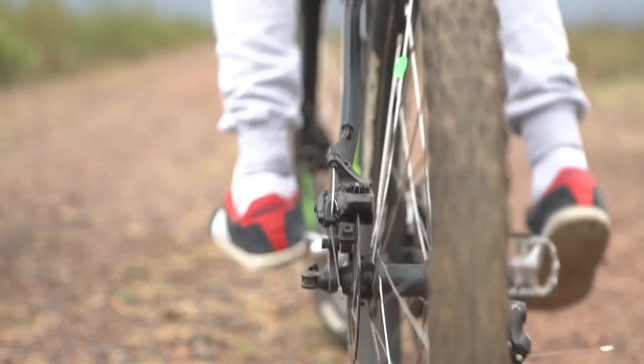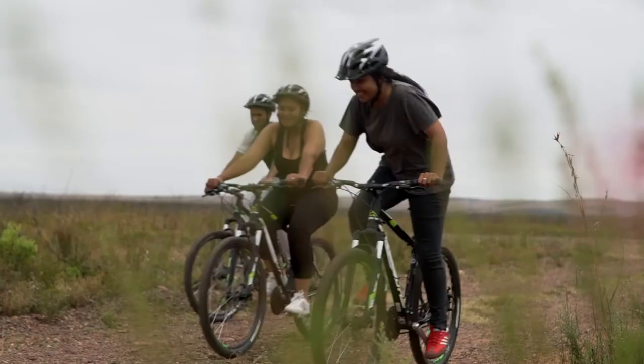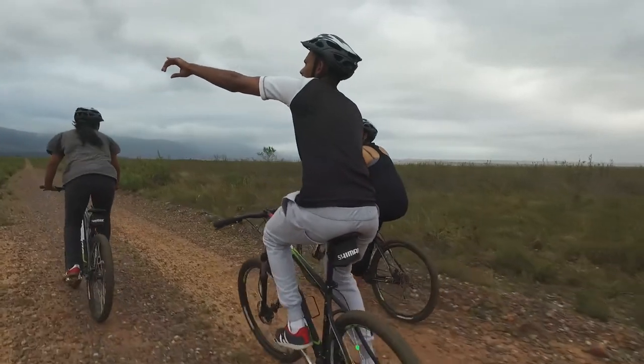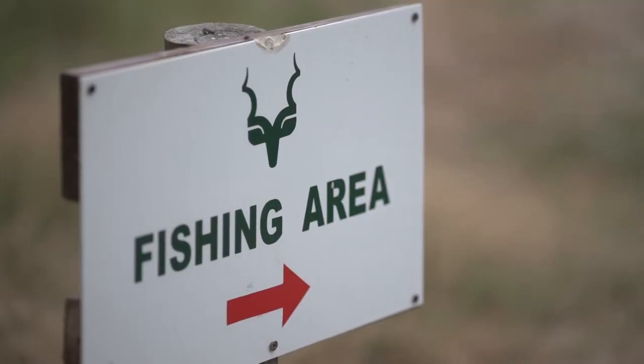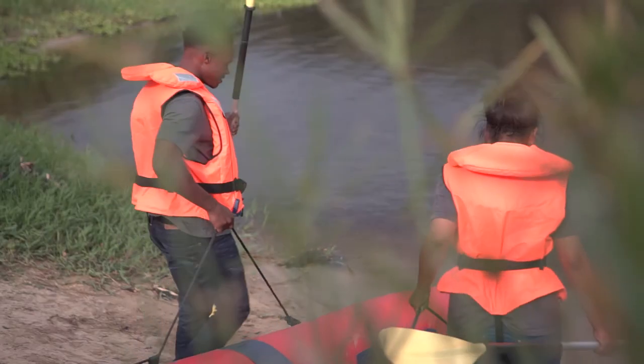We also get a lot of mountain bikers coming in, and our mountain biking trails are of such a nature that they are family friendly. We also encourage people to utilise the river through fishing and canoeing.